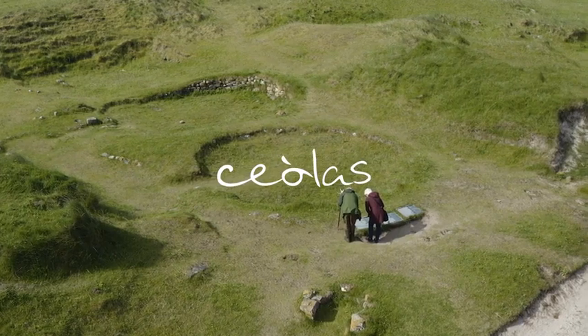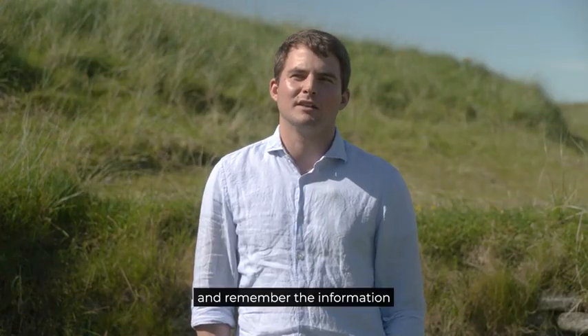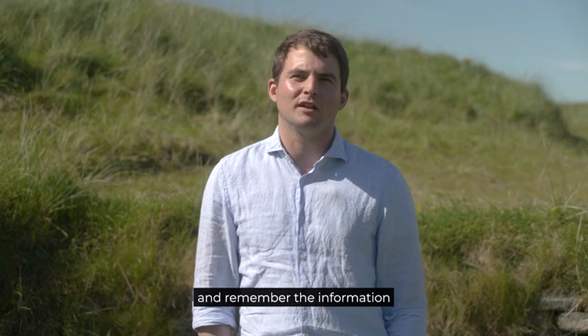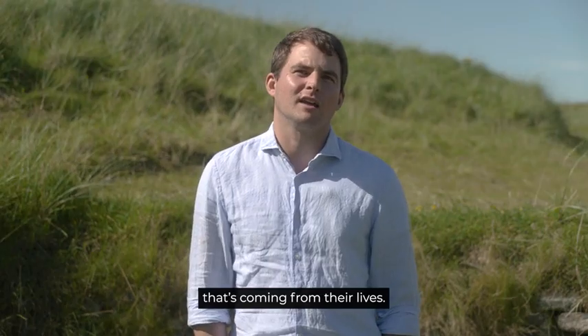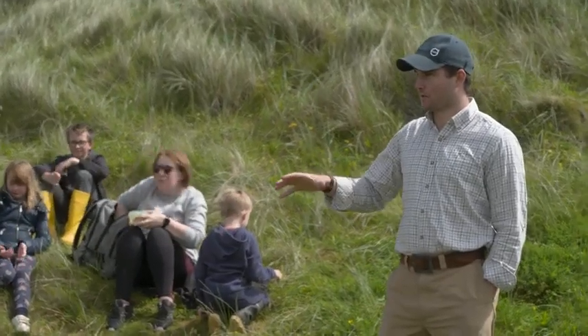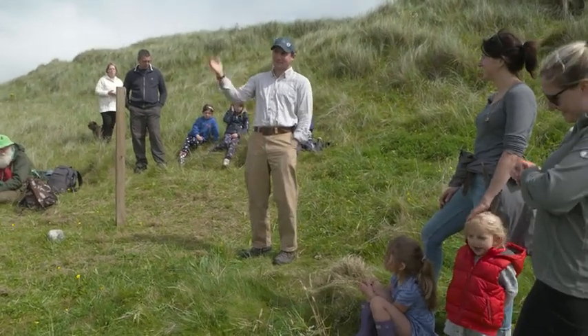Gaelic language is the language of the region and we've worked with Cànan for that. Liam Krauss has brought together some really fascinating stories from local folklore that we've got embedded into our app. The stories link to place and are ways of enhancing our understanding of these archaeological sites.